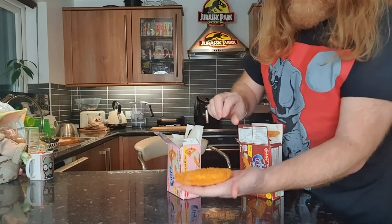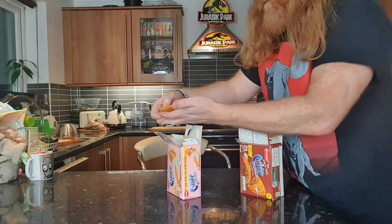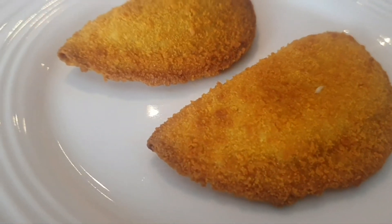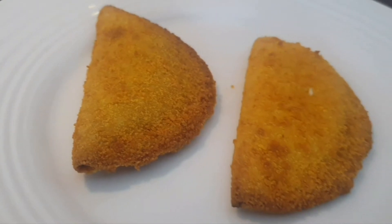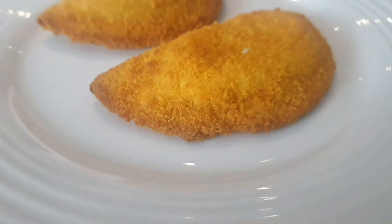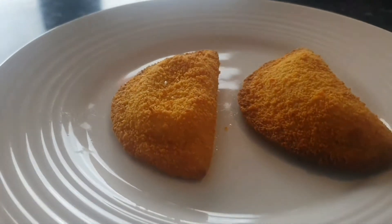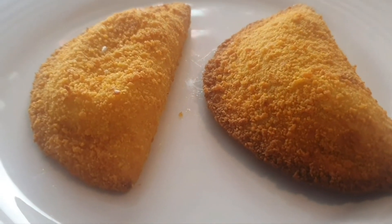No, there's no real difference. If the filling stays in, this is going to be impressive.